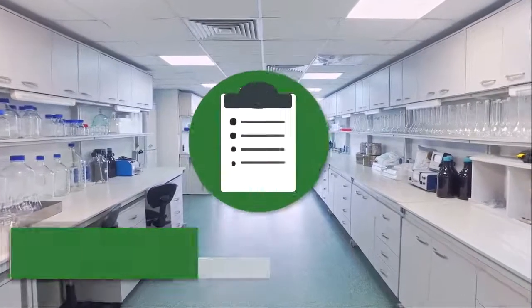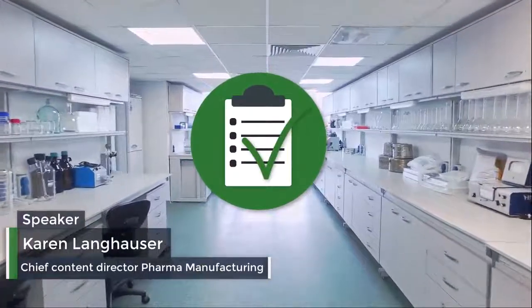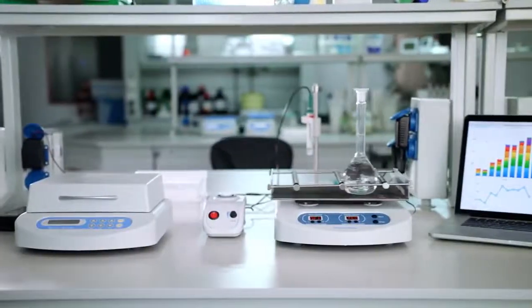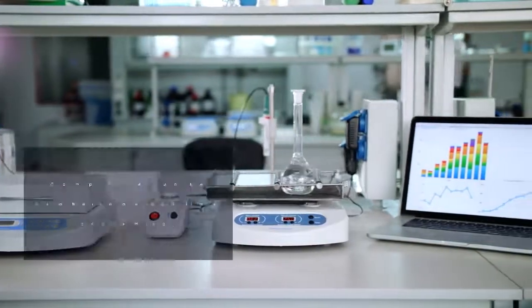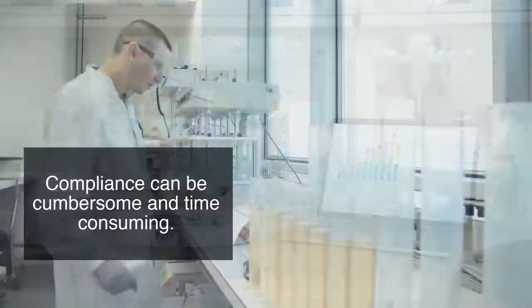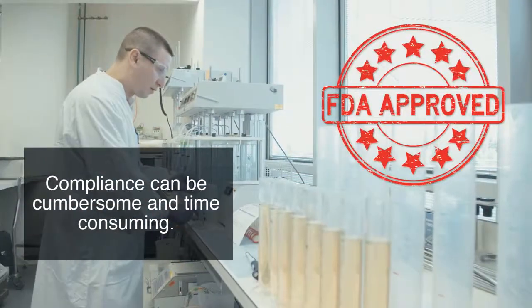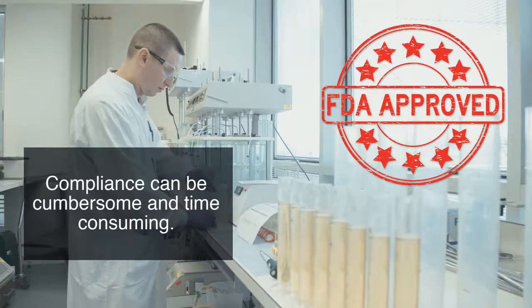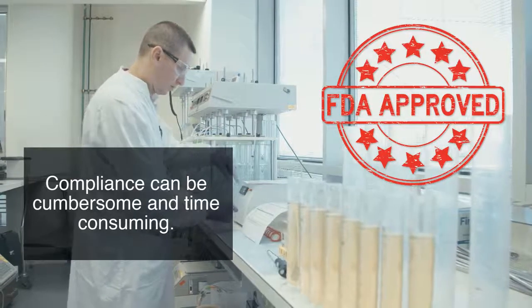Safeguarding valuable scientific equipment, assets, and materials from deviations or failures 24 hours a day, 7 days a week is challenging. In the pharma industry, the need to continuously prove compliance with strict regulatory and quality standards that require constant monitoring and measurement of equipment and facility conditions is also cumbersome and time-consuming.